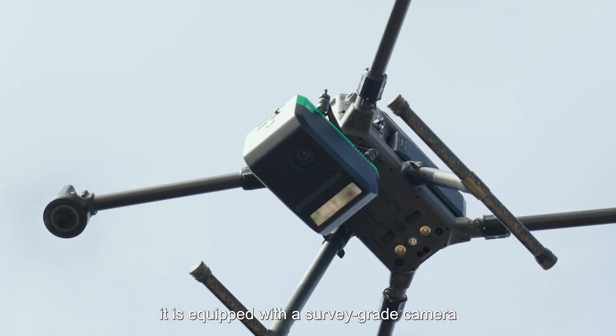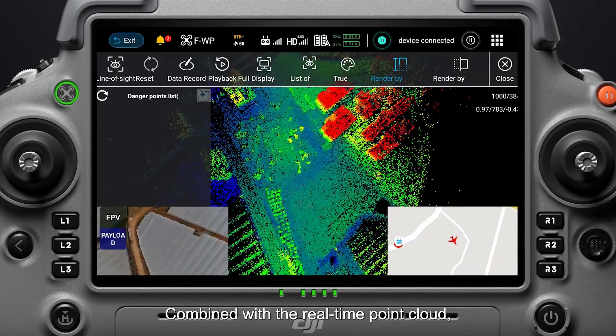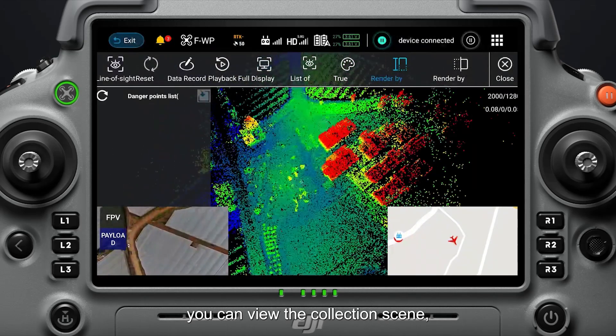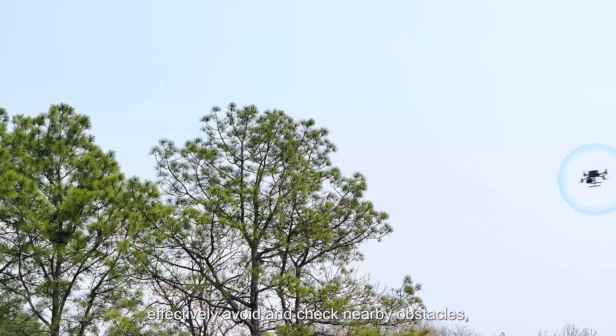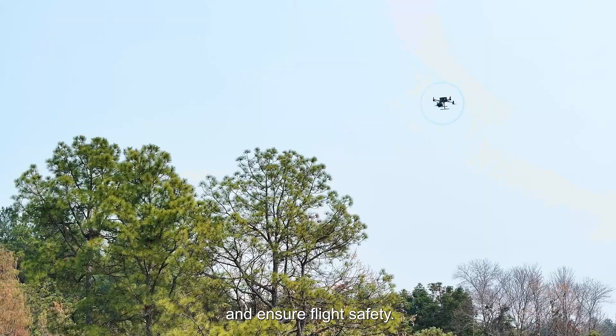In addition, it is equipped with a survey-grade camera that provides a real-time video stream. Combined with the real-time point cloud, you can view the collection scene, effectively avoid and check nearby obstacles, and ensure flight safety.